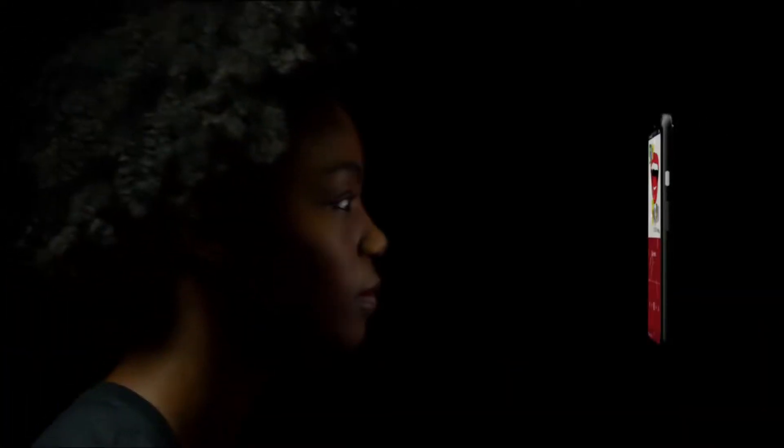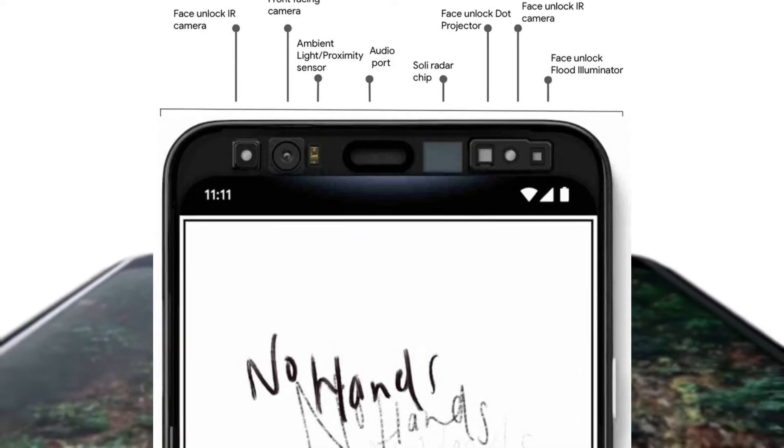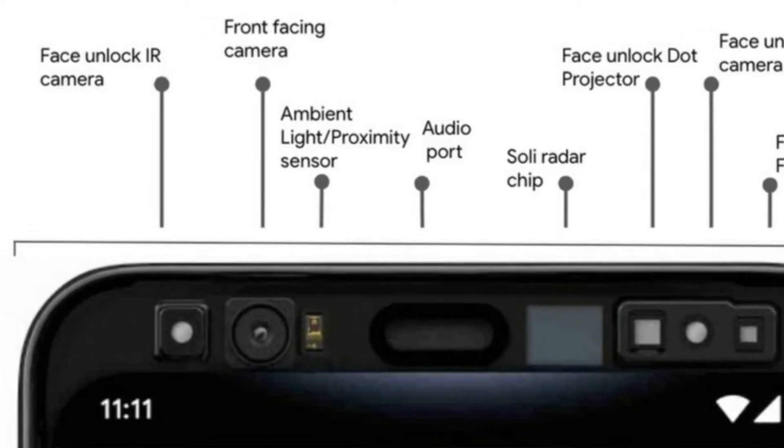The Google Pixel 4 will support face unlock, similar to that of the iPhone X series. An official blog post where Google released more about this includes a cross-sectional image showing all the components in the phone's big forehead. Starting from the left, there is a face unlock IR camera, followed by the main front camera, and then an ambient light and proximity sensor.